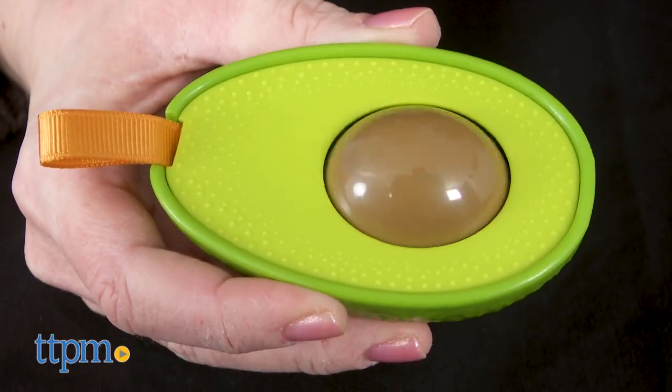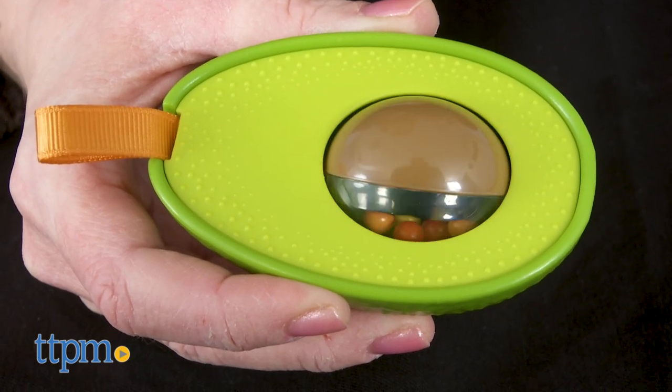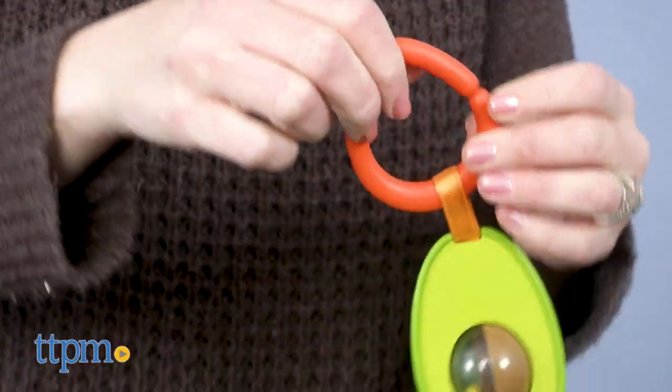I have a friend whose baby shower was Cinco de Mayo themed, so this would have been a perfect baby shower present for her. It would also be cute for any taco loving family.